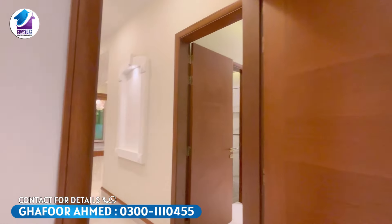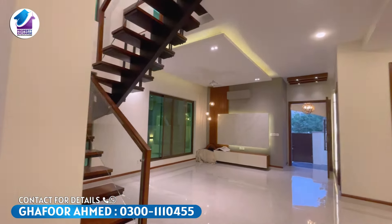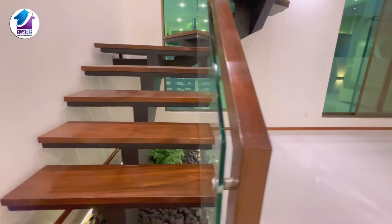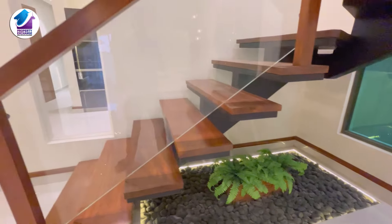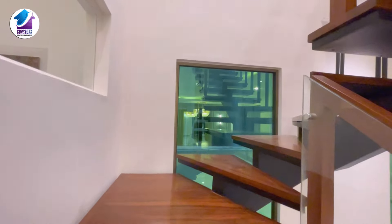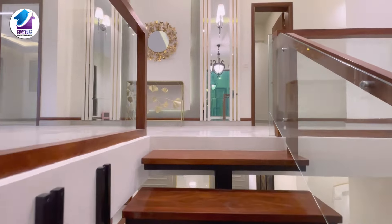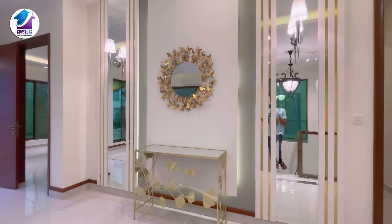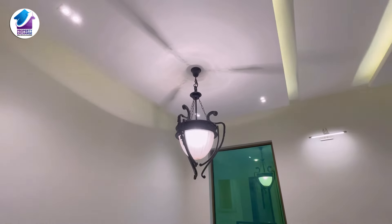We have completed the ground floor and are going to the first floor. The stairs are designed with wood and glass, and you will get a direct entrance from the TV lounge. You can see the beautiful staircase below with decorative stone placement. Now we have come to the first floor — there is a very beautiful wall with glass work done, and you will also get a big chandelier here.